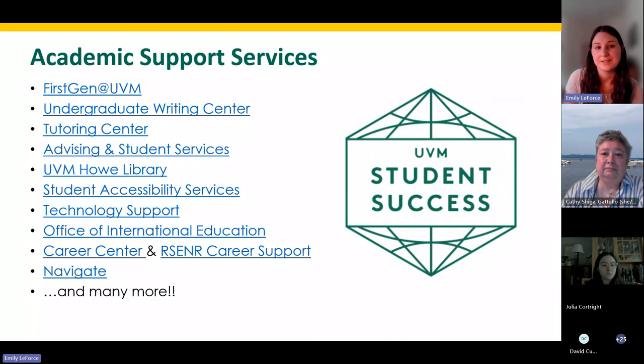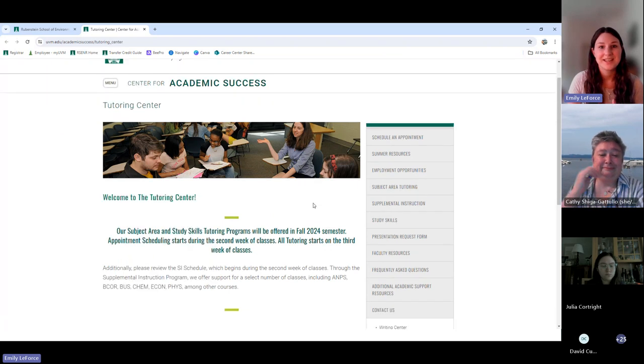As an advising team, our goal is to make sure students know about the support services that exist across campus to make your college experience as accessible and successful as possible. There are plenty of resources to help promote student academic success, including support specifically for first-generation students, writing help, advising, tech support, and more. I want to highlight two of these. First, the tutoring center — an excellent resource I highly recommend getting involved with immediately in your first semester, especially for foundational courses like chemistry, biology, and math.